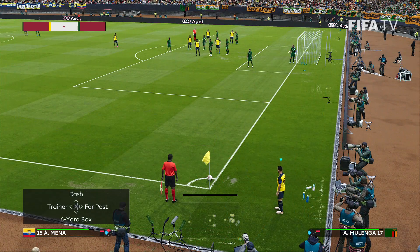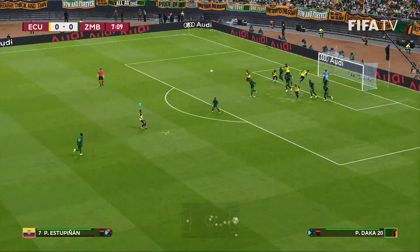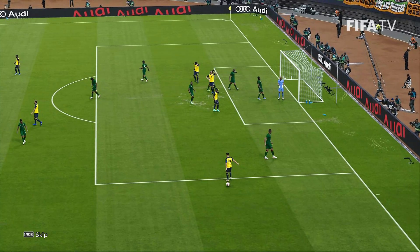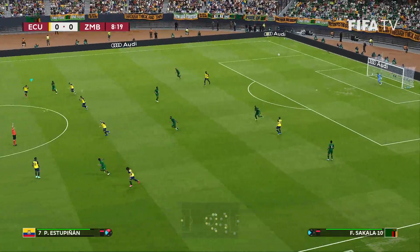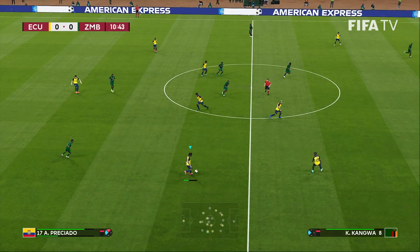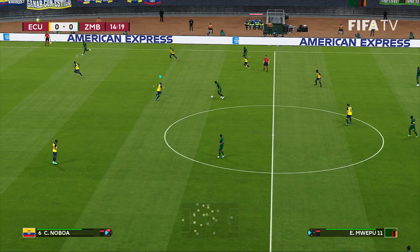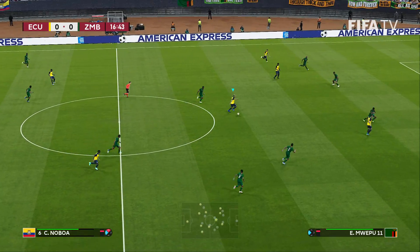Big save there from the Zambian keeper. And for Ecuador, it's a corner. Mina is going to take it. Ecuador is going to be a very fun side to watch in the World Cup of America — they are very, very underrated. Watch out for Ecuador. CONMEBOL is a very difficult confederation to qualify for, and Ecuador got through straight — not even in a playoff — which should tell you just how good they are.